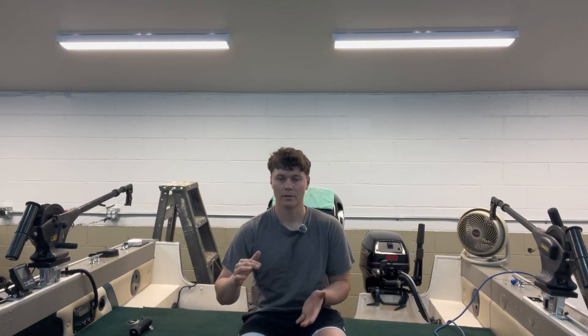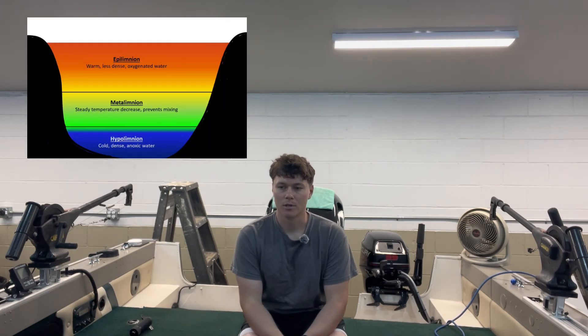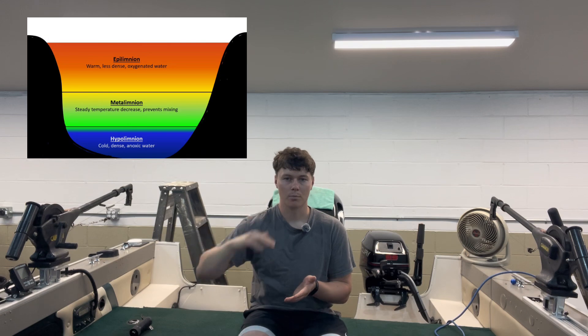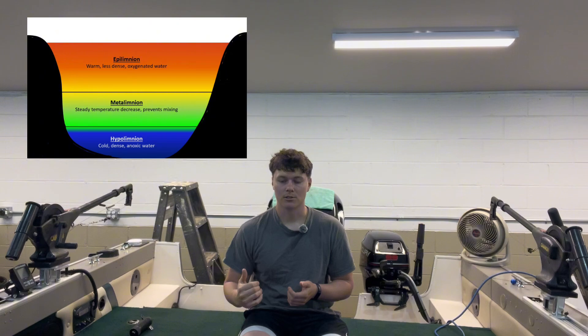So what do I mean when I talk about the thermocline? The thermocline is a portion of the water column where the water temperature drops drastically from very warm to very cold in a very short amount of space. I want you to picture a cross section of Lake Michigan — I'll put a picture up here if I can remember — and picture it in three different parts. Your top third of the lake is going to be your warmest water, the water actively heated by the sun and exposed to the ambient air temperature each day.